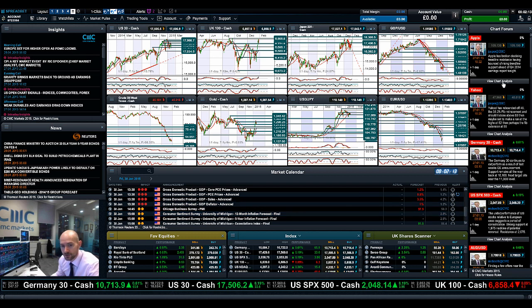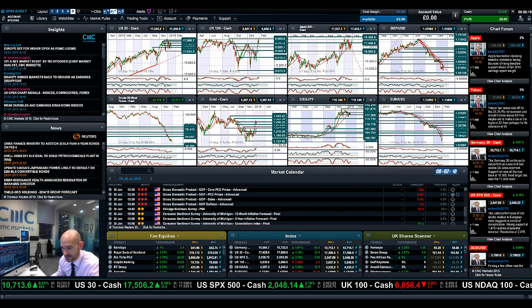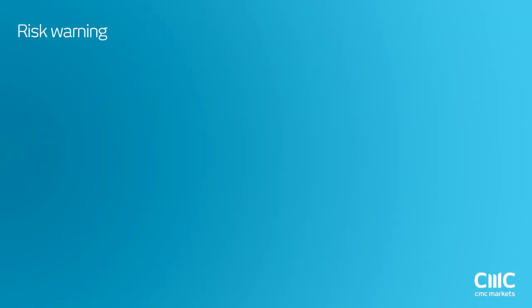As ever, keep your eye on the chart forum. Make insights part of your toolkit going forward, and join me again tomorrow to find out what happened next. Thank you.